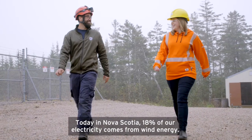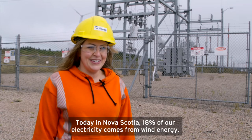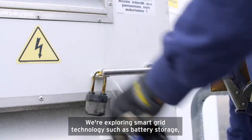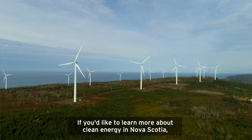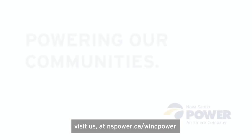Today in Nova Scotia, 18% of our electricity comes from wind energy. We're exploring smart grid technology such as battery storage to be able to integrate more clean energy to the grid. Thanks for joining us today at the wind farm. We hope you enjoyed the view. If you'd like to learn more about clean energy in Nova Scotia, visit us at nspower.ca/windpower.